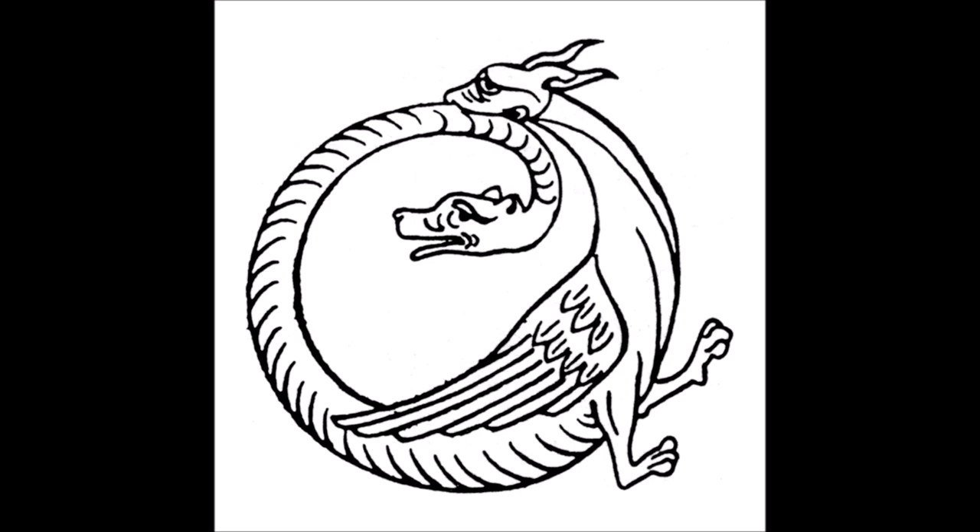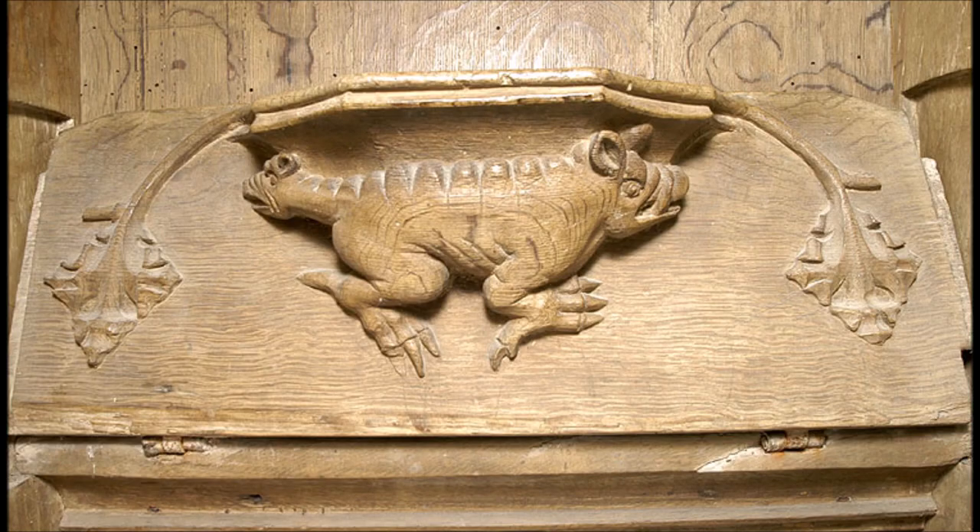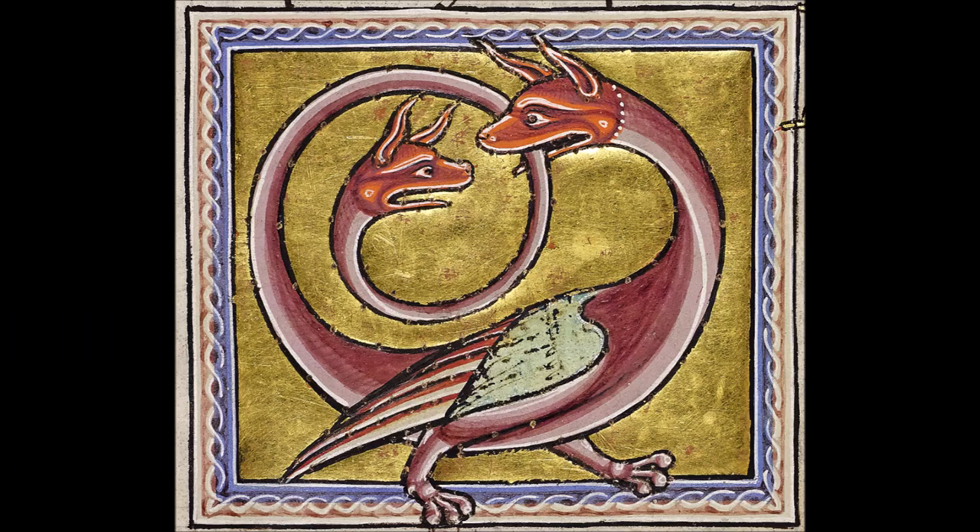By the medieval era, they were being depicted with more and more dragon-like features, such as canine heads, legs, and even wings. This 15th century carving from St. Mary's Church in Buckinghamshire shows an Amphisbaena as a dog or boar-like quadruped, whereas this 12th century image from the Aberdeen Bestiary makes it more draconic or wyvern-like, with a longer, more gracile neck and tail, and replaces one pair of legs with wings.